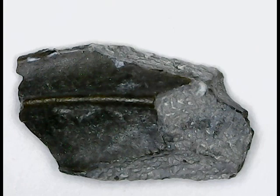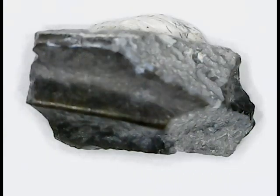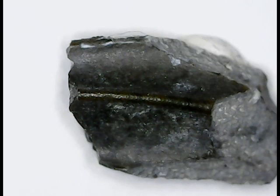Hadrosaurs were very common dinosaurs so identifying their teeth can be a bit tricky, especially in formations where many different kinds were found. This was identified as being Mayasaura firstly because it was found in a Mayasaura bone bed. Other diagnostic features are the shape, the size, the single ridge, and the very small denticles which rules out other species.